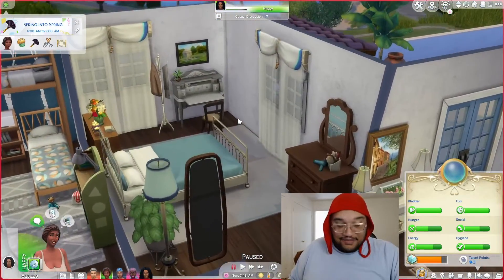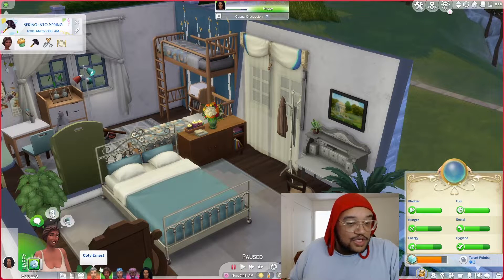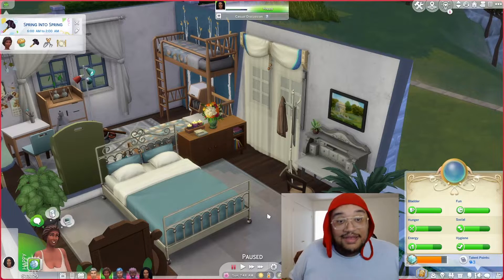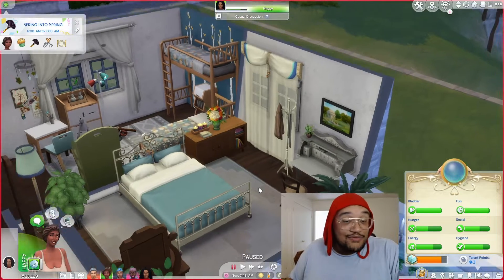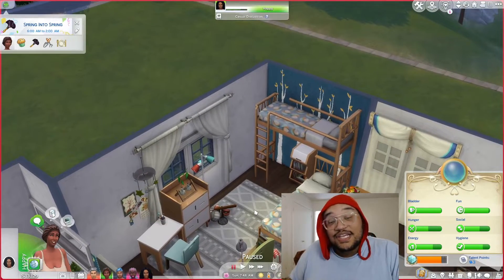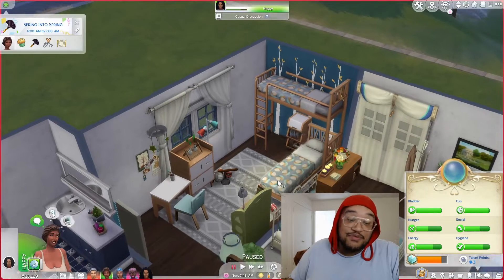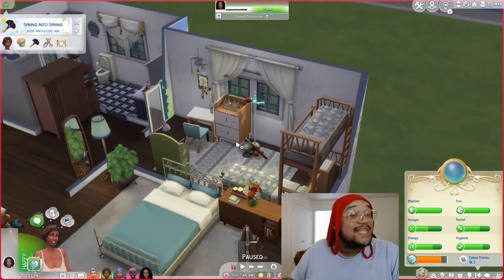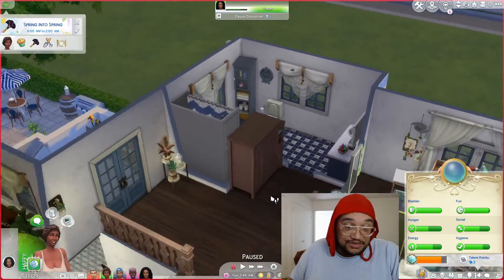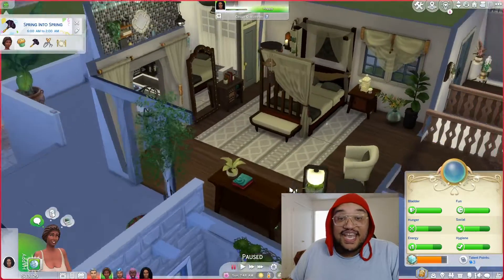Up here, right over here is Agatha and Cody's room — I forgot Cody's name for a second, that's terrible of me. This is their room. Lovely right next door is where the twins are going to sleep when they age up. Kelby's going to be sleeping in this bed until she ages up and we move her out, but this will be the twins' room. There's a lovely bathroom here for them to use.